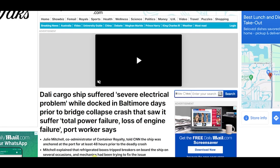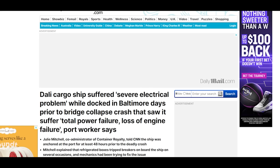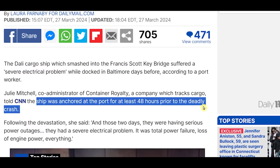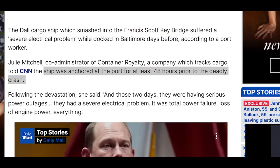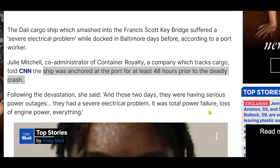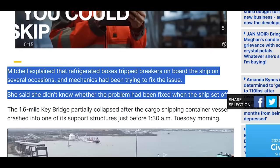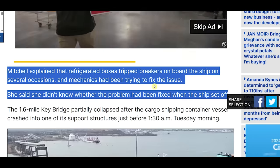This story also broke today, which is really surprising. The cargo ship suffered severe electrical problems while docked in Baltimore in the days prior to the bridge collapse. A port worker said it had a total loss of engine power while at port. The ship was anchored at the port for at least 48 hours prior to the deadly crash. A witness said: 'Those two days they were having serious power outages — they had a severe electrical problem, it was a total power failure, loss of engine power, everything.' Refrigerated boxes were tripping breakers on board on several occasions and mechanics had been trying to fix the issue.